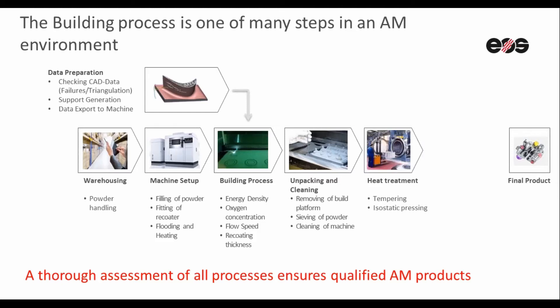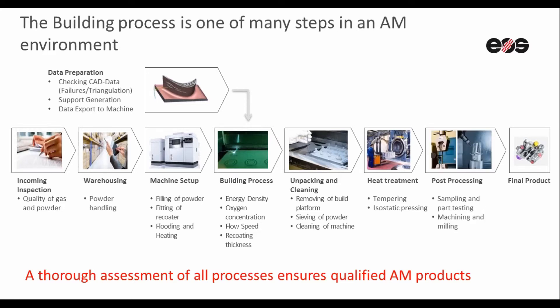Additive Minds has an extensive qualification program that helps customers prepare and set up necessary quality control plans for each and every step in the AM manufacturing process. This program is widely adopted and validated by major players in aviation, medical, automotive and marine industries.